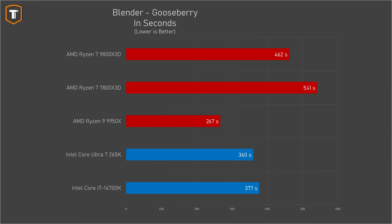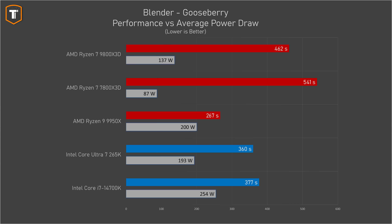In a longer render the time goes down from about 9 minutes to just under 8 minutes — again not a match for the Ultra 7 in pure CPU performance, but a significant step up that makes the 9800 X3D more attractive for non-gaming tasks too. It does use more power than the 7800 X3D, making it technically less efficient, though still more efficient than the Core Ultra 7 from Intel.